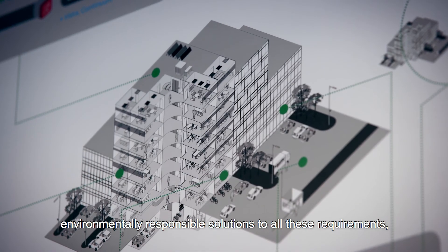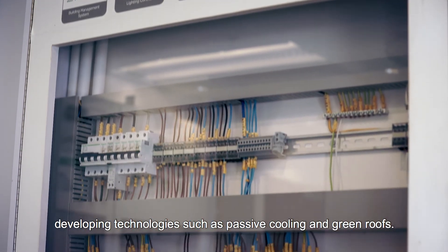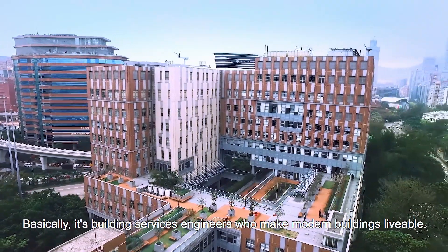Building services engineers provide environmentally responsible solutions to all these requirements, developing technologies such as passive cooling and green roofs. Basically, it's building services engineers who make modern buildings livable.